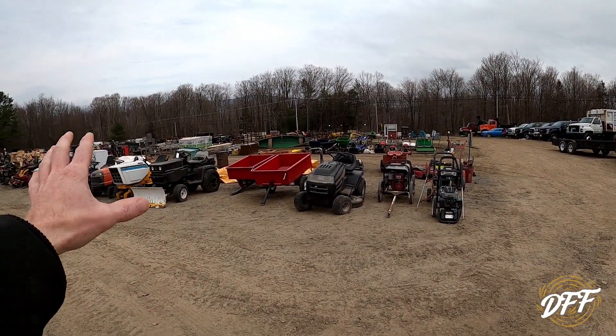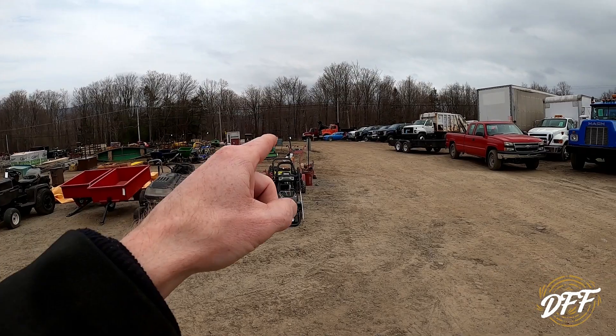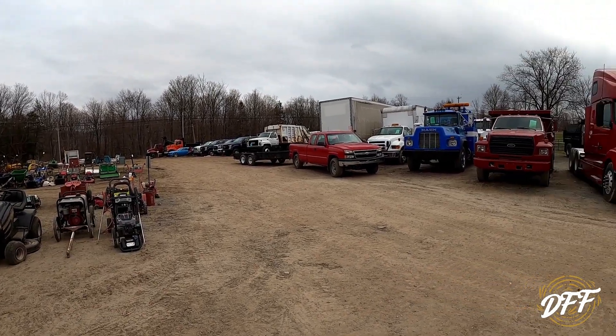As we get started here, there's a whole bunch of small stuff but they've got one heck of a lineup with trucks here.